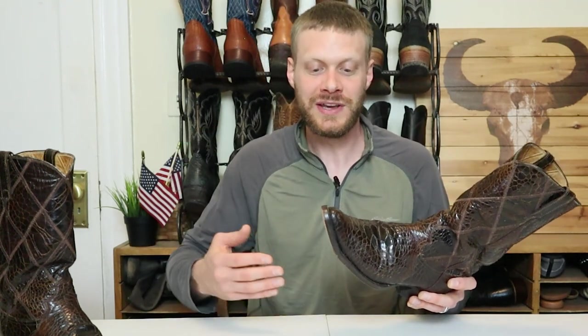Usually I use this part of the video to talk about build quality, but instead I want to talk about a few things you should know about sea turtle boots. First, if you're looking for used pre-ban sea turtle boots on eBay or Poshmark, you probably won't find them by searching 'sea turtle boots.' eBay, Poshmark, and many other sites search for these keywords and remove those posts so they're not selling something illegal. This forces many vintage boot sellers to post them as 'rare leather' or 'exotic leather' cowboy boots, so use those search terms instead.